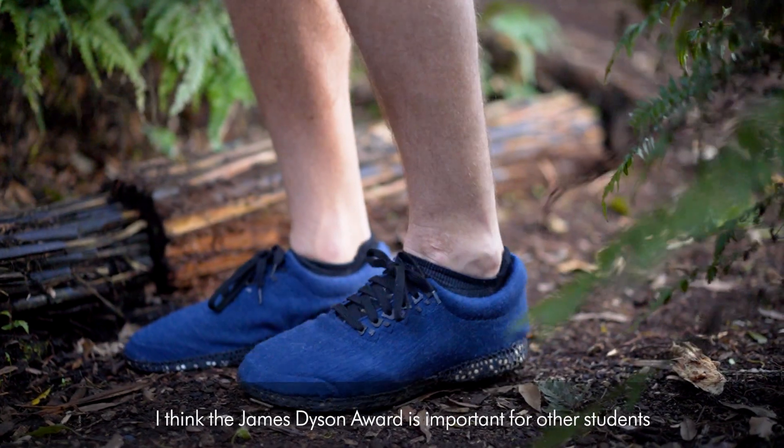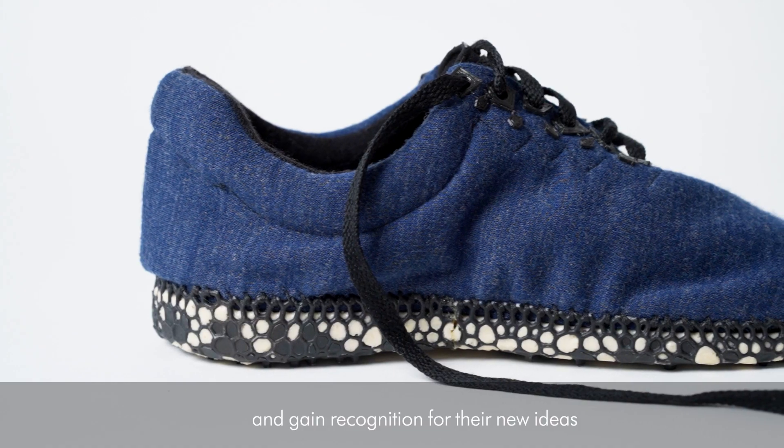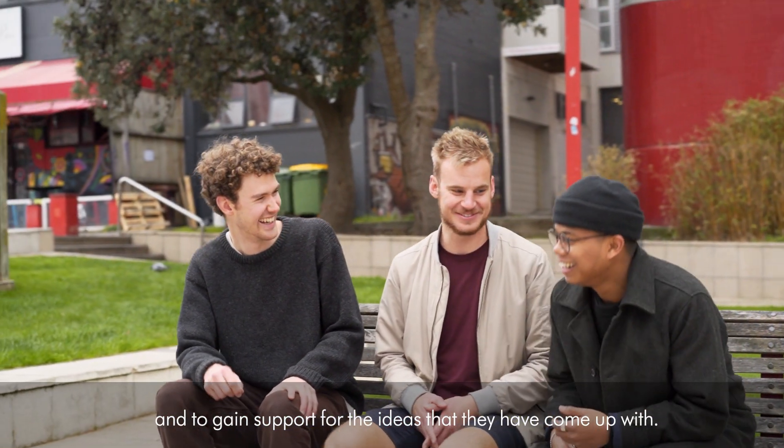I think the James Dyson Award is important for other students because it gives them the opportunity to showcase their work, gain recognition for their new ideas, and gain support for the ideas that they've come up with.